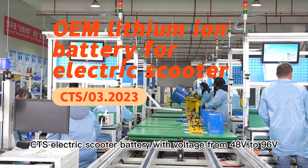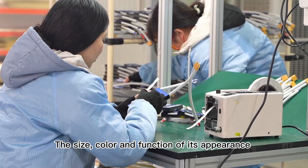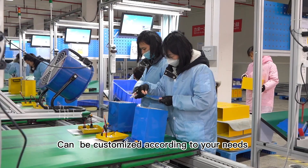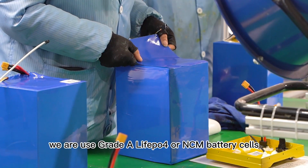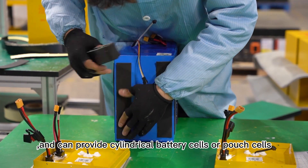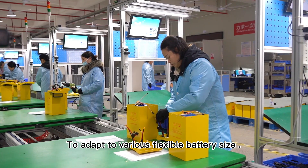CTS electric scooter battery with voltage from 48 volts to 96 volts. The size, color, and function of its appearance can be customized according to your needs. We use Grade A LiFePO4 or NCM battery cells and can provide cylindrical battery cells or pouch cells to adapt to various flexible battery sizes.